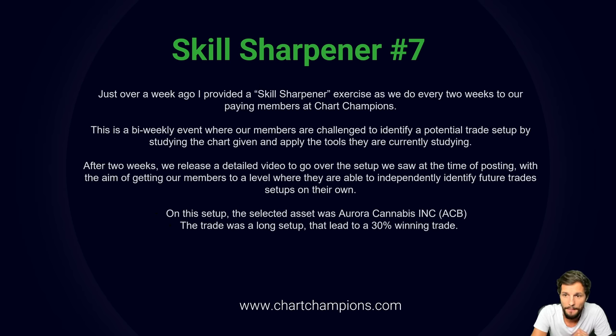This is a bi-weekly event where our members are challenged to identify a potential trade setup by studying a given chart and applying the tools currently being studied. After two weeks we release a detailed video to go over the setup we saw, with the aim of getting all members to a level where they can independently identify future trades and setups on their own.